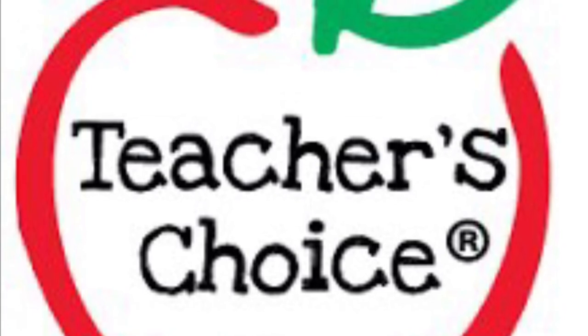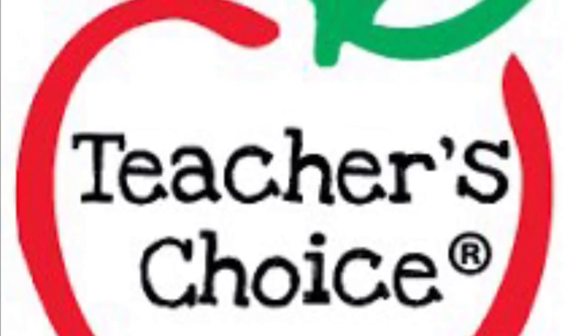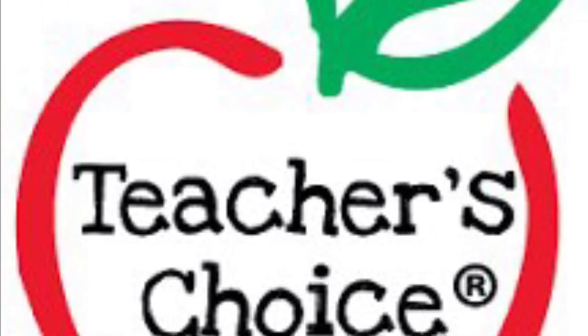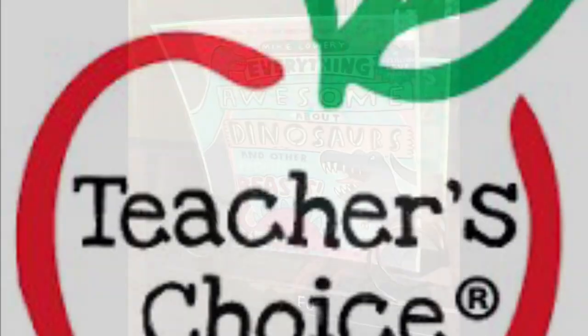And just for fun, we're giving out a teacher's choice token to one student in each class who's doing a great job. So that could be you — just for doing a great job, you might earn a token to the vending machine.